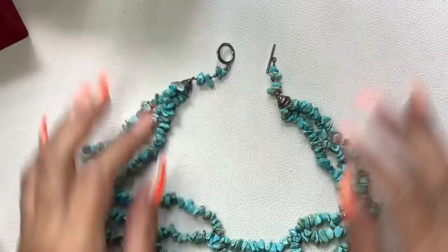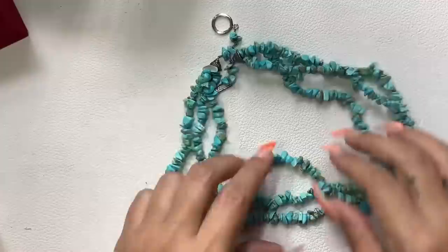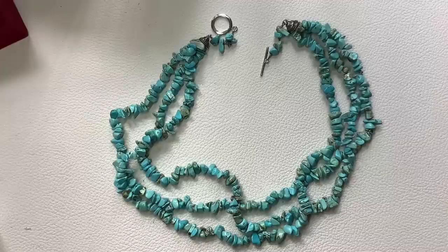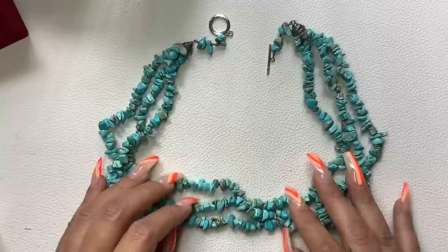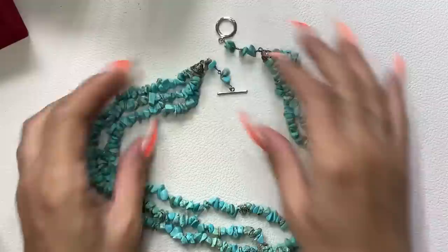If you're interested in anything in this video, you can email me at anotherchanceresale1 at gmail.com. This necklace is a 19-inch total length. I accept PayPal, and payment is due immediately upon receipt of the invoice. I usually give about an hour to send payment, and your invoice is subject to cancellation if other people are interested. I don't hold items. I do a sold list pinned in the comments. We'll do $25 on this one this time.